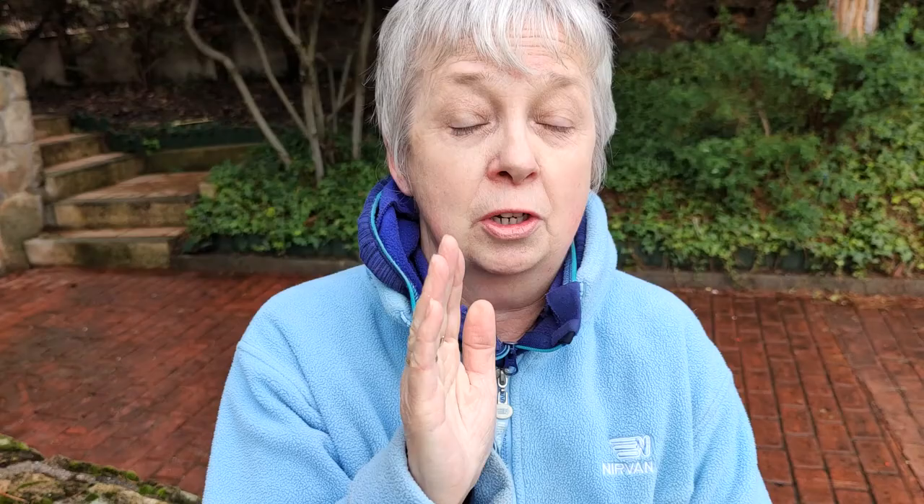Each individual moth only lives for 24 hours, which is just enough time to release a pheromone that attracts the male moth. They mate, then the female flies to the top of a pine tree and lays 300 eggs in the form of a cone which really imitates a pine shoot — which is why it's very difficult to tell at the egg stage what's a pine shoot and what are eggs.